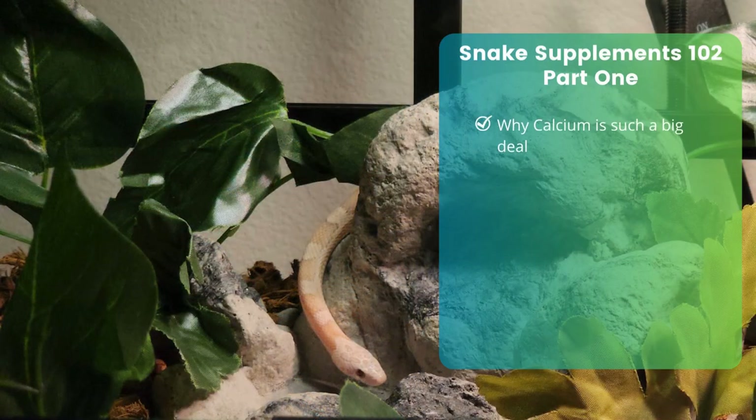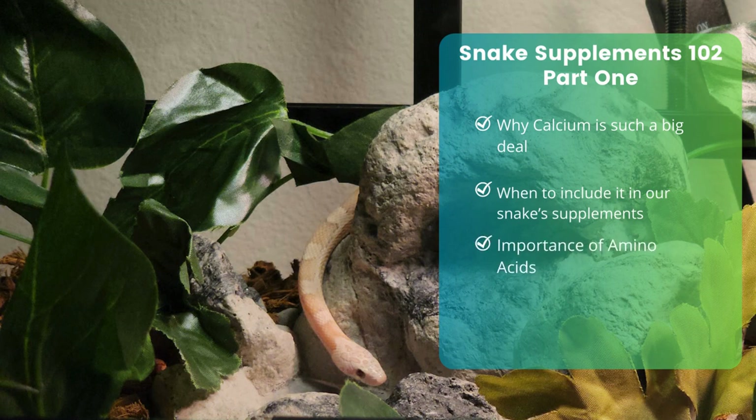Today in Snake Supplements 102 Part 1 I'm going to explain why calcium is such a big deal, when to include it in our snake supplements if it's needed, then I'll start delving into the other ingredients commonly found in reptile vitamins, which are amino acids, and I'll explain why they're important as well as why they tend to be included in many of these supplements.